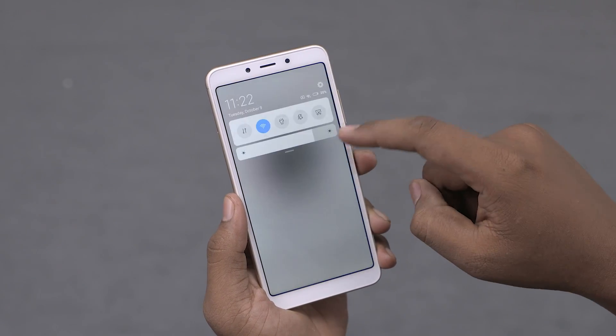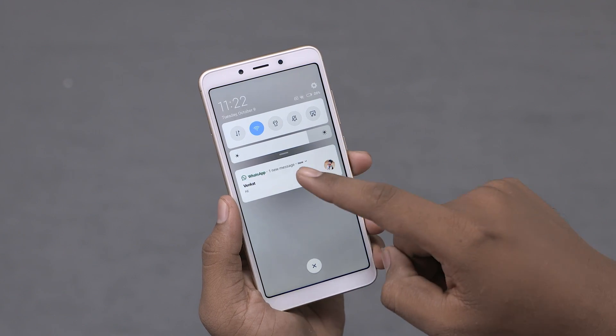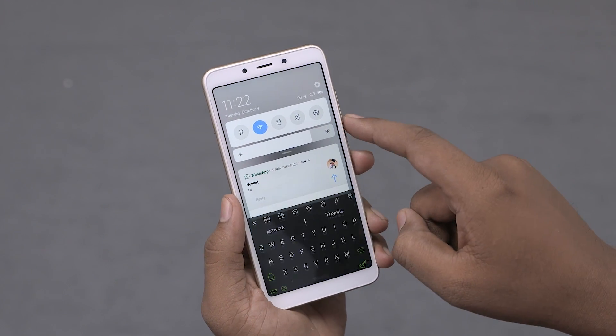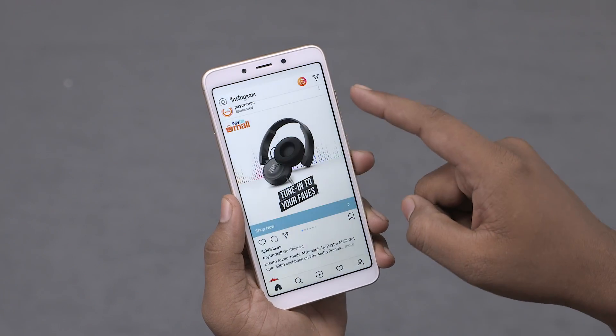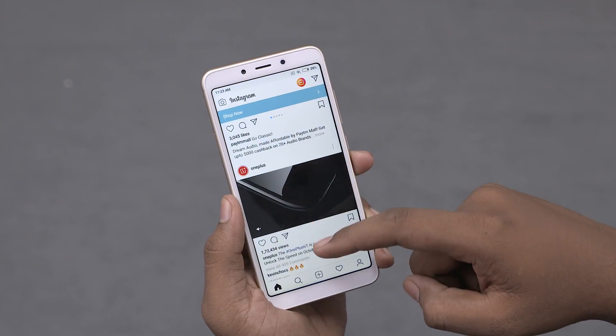Speaking of social media — MIUI 10 seems to have much better RAM management than before. The system is no longer killing WhatsApp or Slack in the background, which means no more missed notifications. Overall, I really like MIUI 10; the new look and subtle usability tweaks make life so much easier. I'm not going to bore you with the details of what's changed, but if you're interested, there's a dedicated video on that.